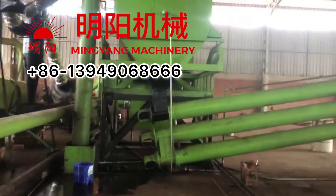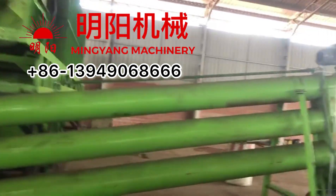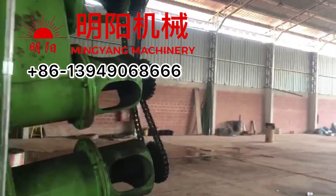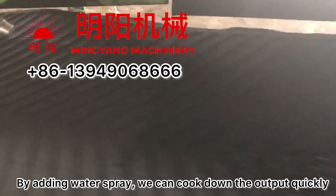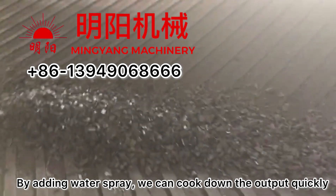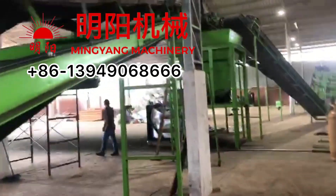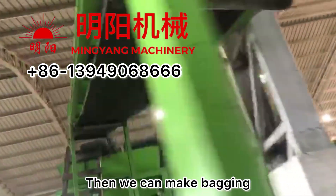The biochar is discharged via this cooling conveyor. By adding a water sprayer, it can cool down the biochar so we are able to grab and bag it.